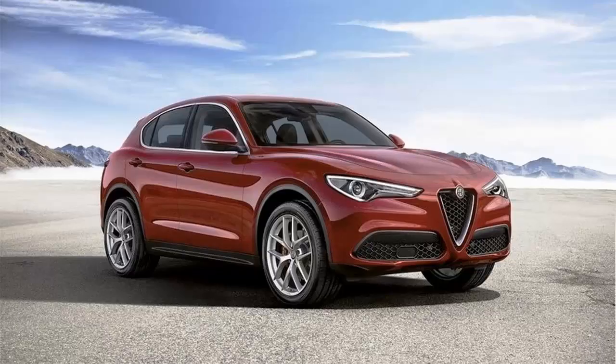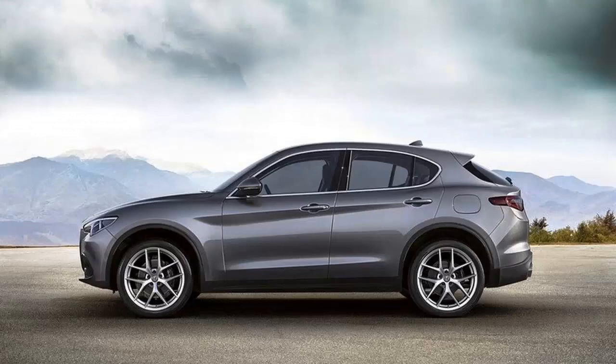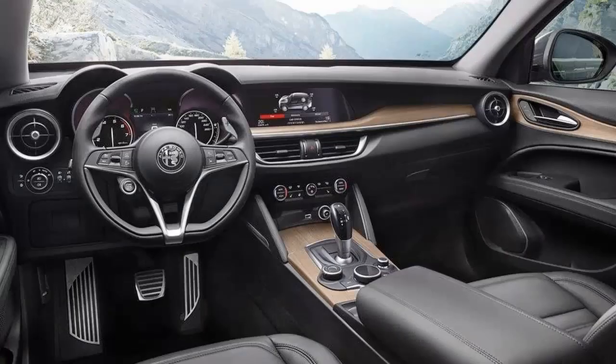Alfa Romeo has a lot riding on the success of the Stelvio SUV, so it only makes sense that the Italian automaker create as many different variants of the Stelvio as it can. The high-performance Stelvio Quadrifoglio is expected to carry most of that responsibility, but Alfa is mixing it up a little bit too with the release of the Stelvio First Edition, a limited-run version of the SUV that packs plenty of discerning features for those willing to get a piece of it.